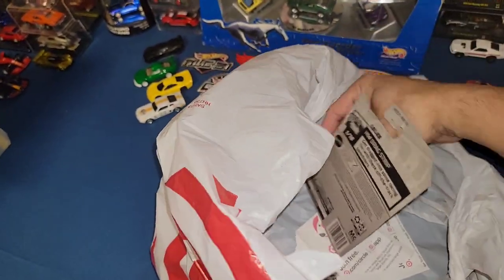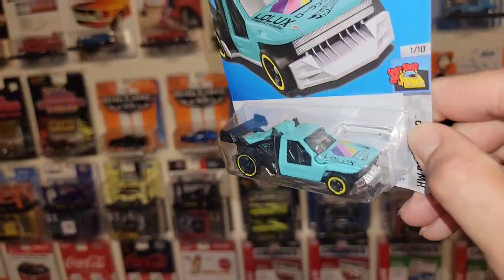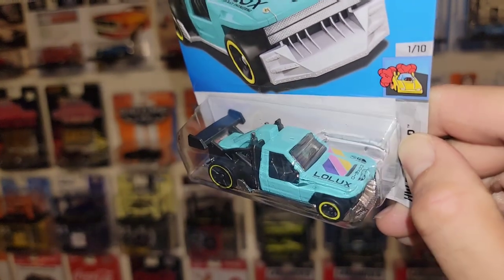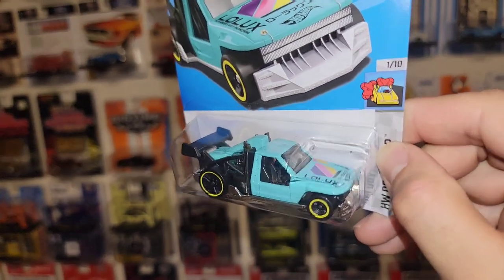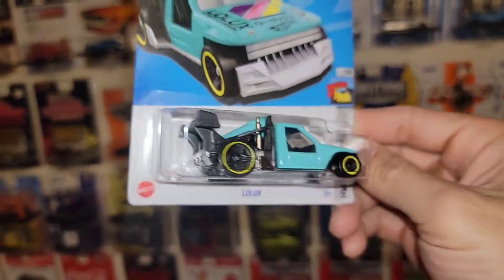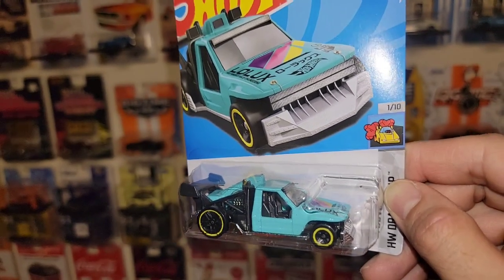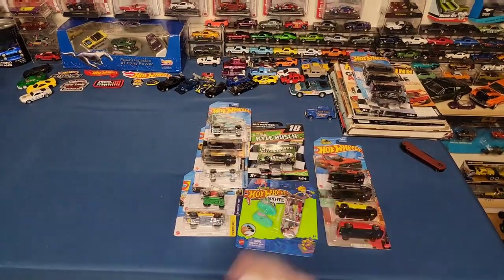Last one from Target/Walmart: this is the Lolux — I think this is the third color variation. You had the red one first and I believe the blue metallic was second, and this color setup is probably my favorite. I love how it kind of has a retro look — those neon colors on top of the baby blue just look really good. You do have the staggered setup with PR5s in the rear and five-spokes up front, which is a super cool stance for the truck. Beautiful recolor — and that was the Target/Walmart haul.